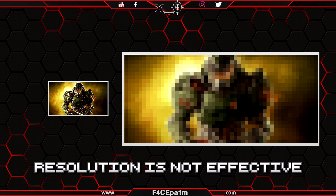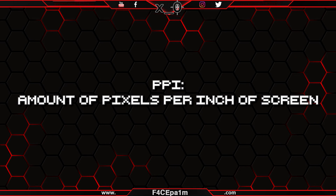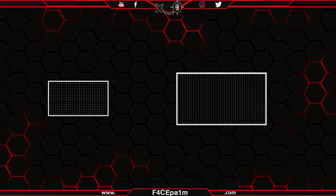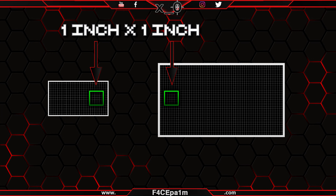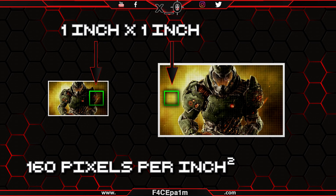Resolution on its own is worthless when comparing VR headsets that have different sized screens or differing fields of view. So let's look at another term: PPI, or pixels per inch. PPI is the amount of pixels contained in one inch of your screen. If you have two screens of differing sizes but both contain the same 160 pixels per inch, then the image in both screens will appear to be of the same clarity.